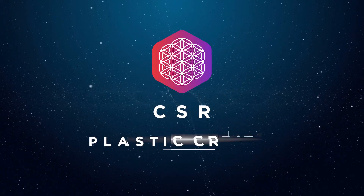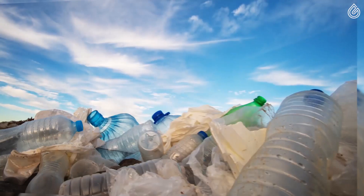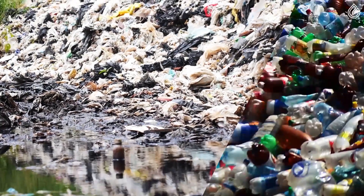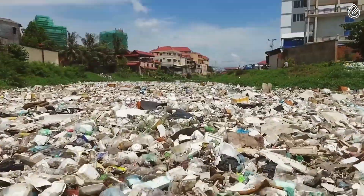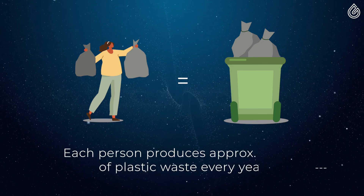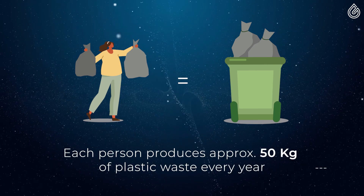Say hello to CSR Plastic Credit. The global plastic waste crisis keeps getting worse each day, and we are all responsible for this. Every year, we as human beings produce an average of 50 kilos of plastic waste.